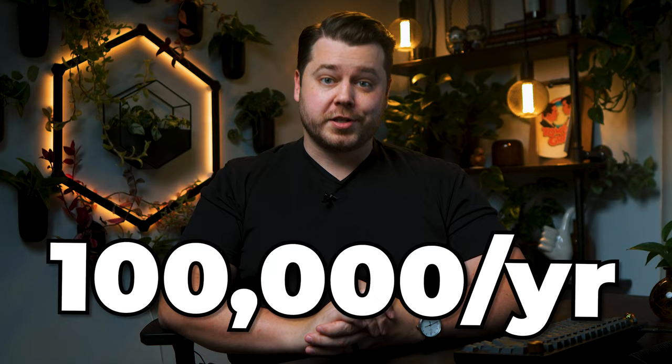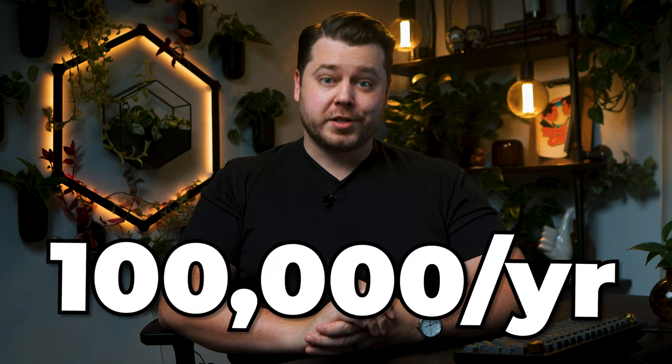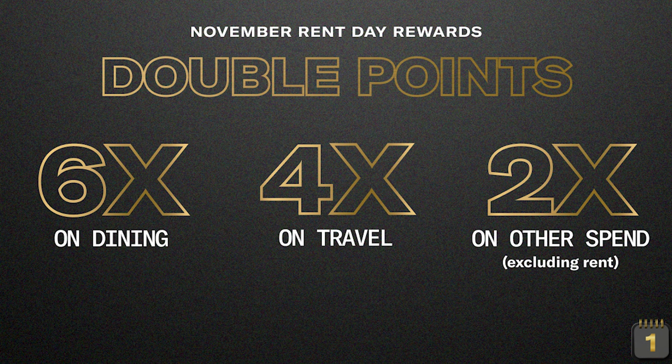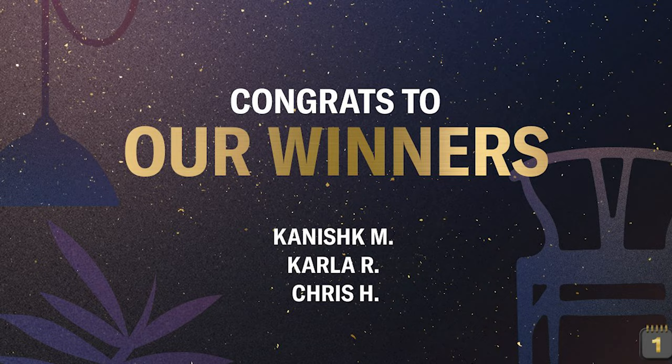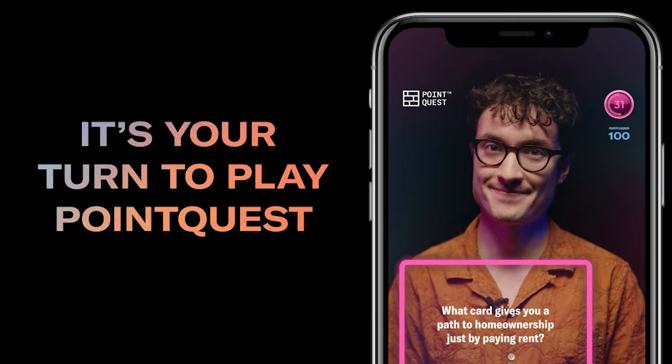The second unique thing Built offers is rent day bonuses. If you make a purchase with your Built card on the first of the month, you'll earn double the points from all non-rent purchases. Instead of 3x on dining, 2x on travel, and 1x on everything else, you'll be earning 6x, 4x, and 2x respectively. So if you're looking to book travel with the Built card, the first of the month is when you want to do it. Built also offers a chance to win a free month of rent up to $2,500 and a trivia challenge called Point Quest that can earn up to 350 additional points.